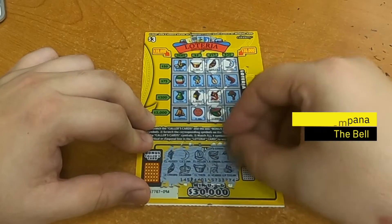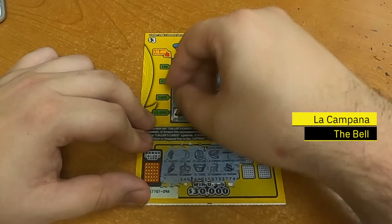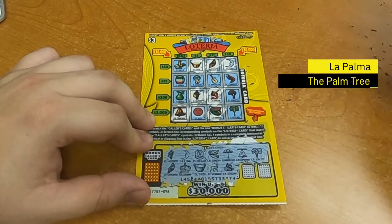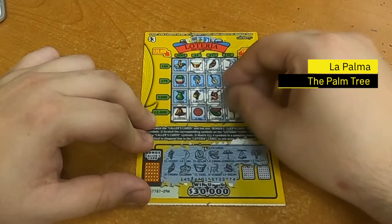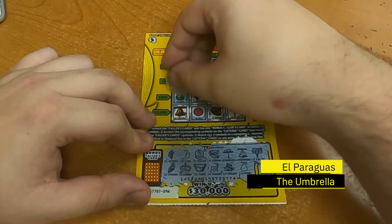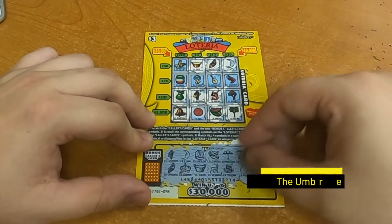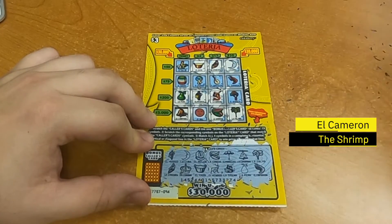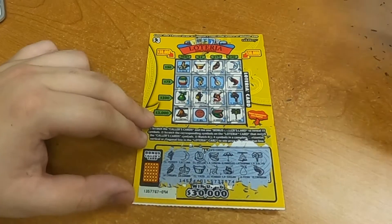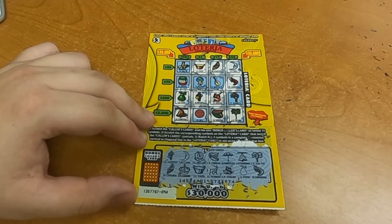La Campana, the bell — and we do have that one. We could win $30! La Palma, the palm tree — which we do have. La Pera, the pear — which we do have. El Camarón, the shrimp. Ladies and gentlemen, the final bonus color card — let's see what we have.